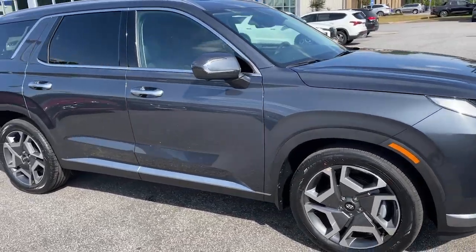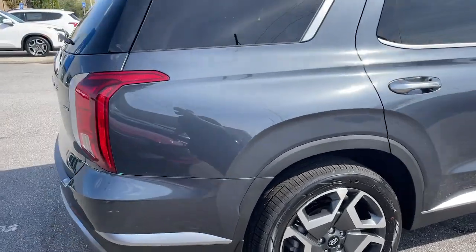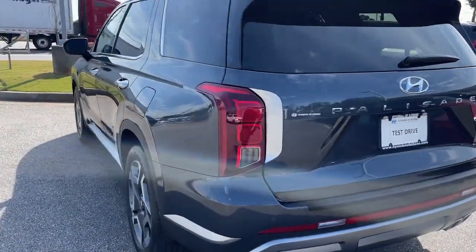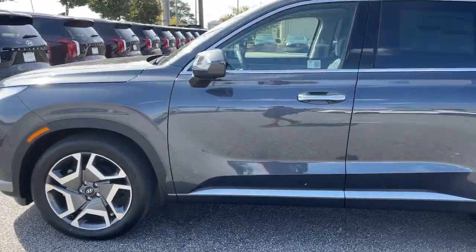You'll have love at first sight with the 2024 Hyundai Palisade. Here's a convenient, comfortable, and capable Hyundai Palisade. The spacious three-row crossover with a silky smooth ride, V6 power, and premium interior.